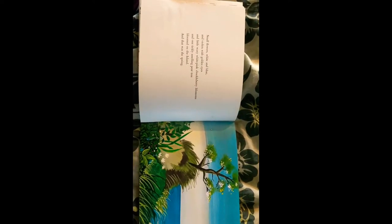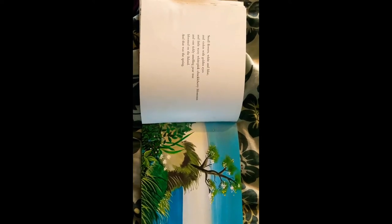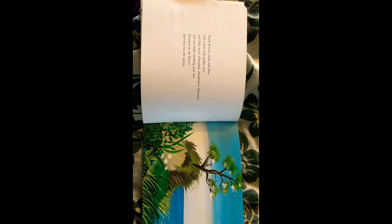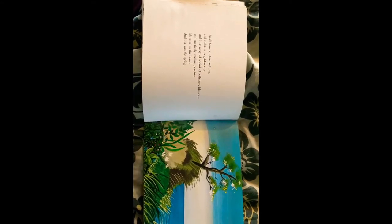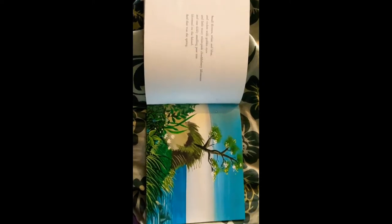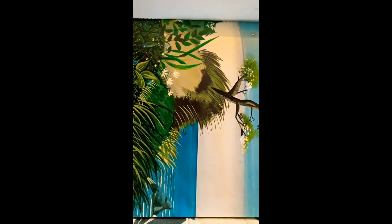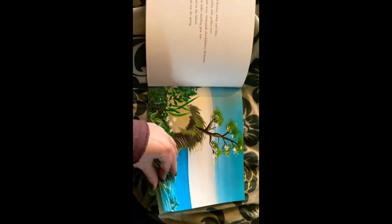Small flowers, white and blue, and violets with golden eyes, and little waxy white-pink chuckleberry blossoms, and one tickly-smelling pear tree bloomed on the island, and that was the spring. I see the white and blue flowers, and I see the tree. So beautiful.